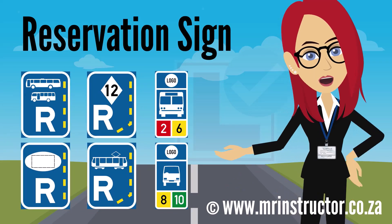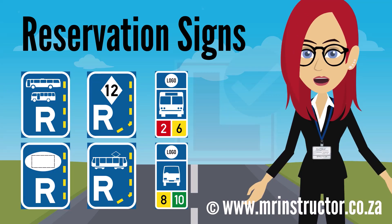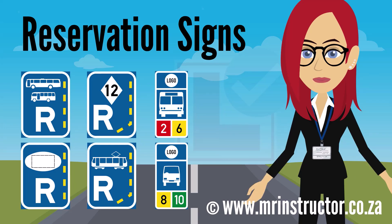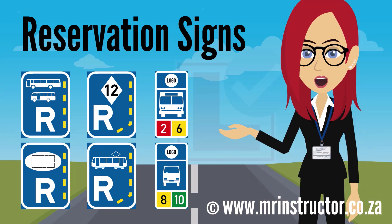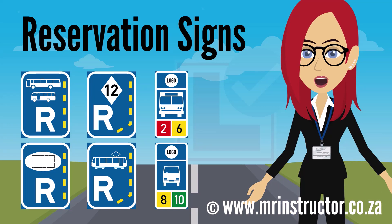Welcome to Part 2 of Reservation Signs. If you haven't watched Part 1, it's recommended to do that first. Be sure to also watch Part 3, where we will discuss parking reservation signs. In this video, we will look at reservation signs that reserve a particular lane for the exclusive use of specific vehicle classes or road users, as well as signs that indicate where a reserved lane begins.